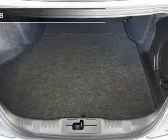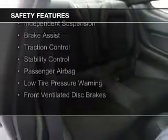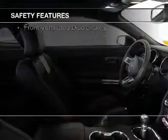Steering wheel controls. Safety was made a priority with these features: a backup camera, curtain head airbags, side airbags, independent suspension, brake assist, traction control, stability control, a passenger airbag, low tire pressure warning, and front ventilated disc brakes.